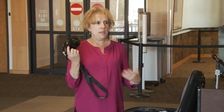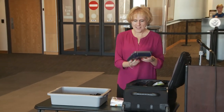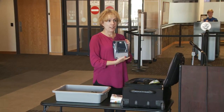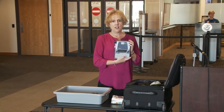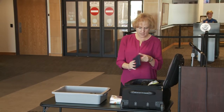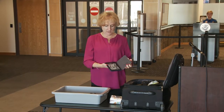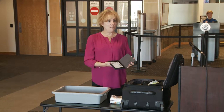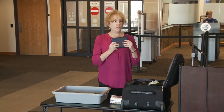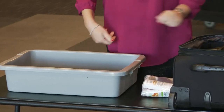People who travel with cameras larger than a point-and-shoot will need to remove those from their carry-on bag and place them in the bin. If you're going to a conference, an electronic labeler would also need to be removed and placed in the bin so officers can get a clear view. And my Kindle e-reader — we're used to leaving these in our bag, but no more. It needs to come out; you could actually fit all three of these smaller items together in one bin.